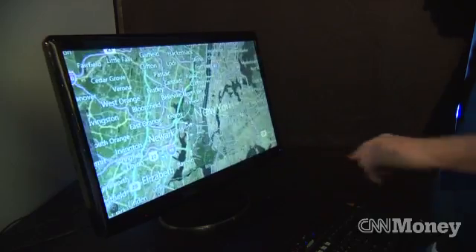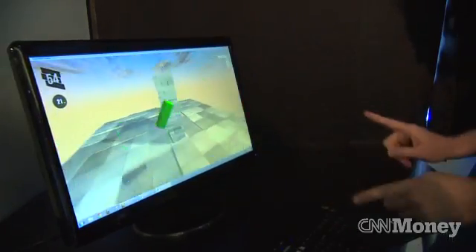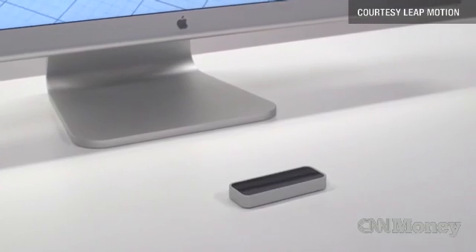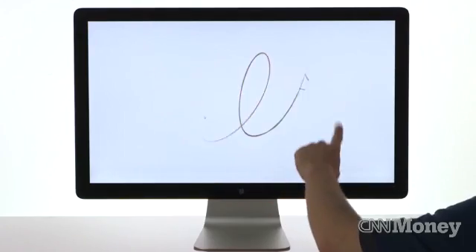I'm Dan Simon at the San Francisco headquarters of Leap Motion, a company that is gaining a lot of buzz for its revolutionary new device to control a computer. The Leap is a small device that sits on a user's desk and creates a 3D interaction space where they can control their computer with their hands and fingers in 3D space. The goal is to basically let people control their computers like we interact with the real world, by reaching in and grabbing things.